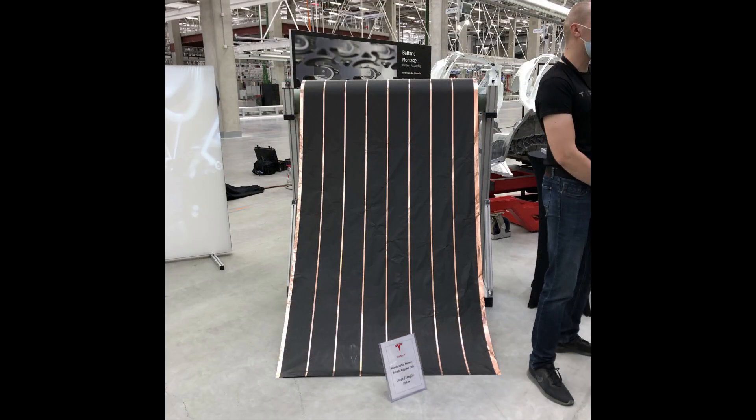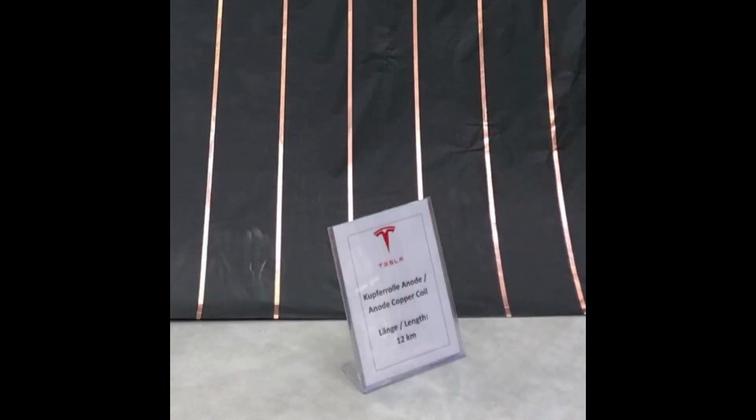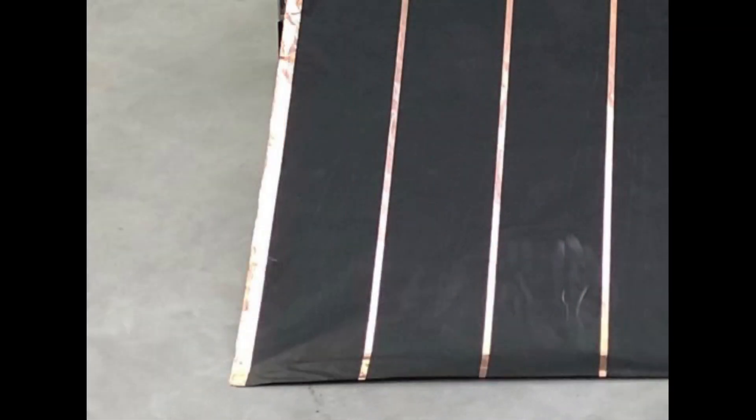Next on display was the anode copper coil. This is a very important part of the battery — it will be rolled up in the so-called jelly roll. The one on display is 12 kilometers long, and you can see the black areas and the copper-colored areas alternating across the roll.